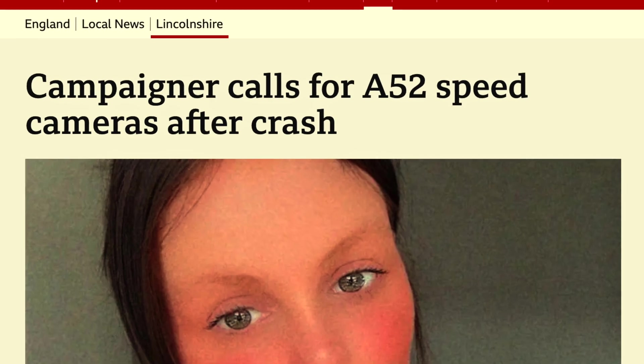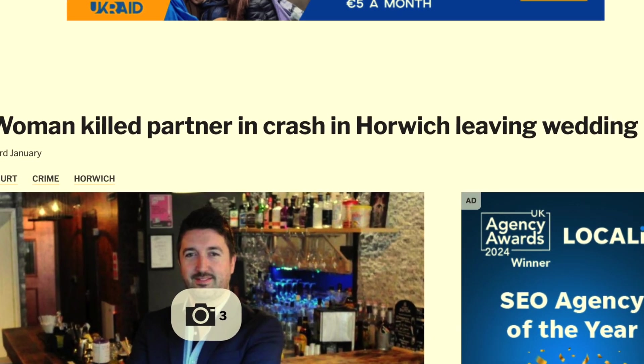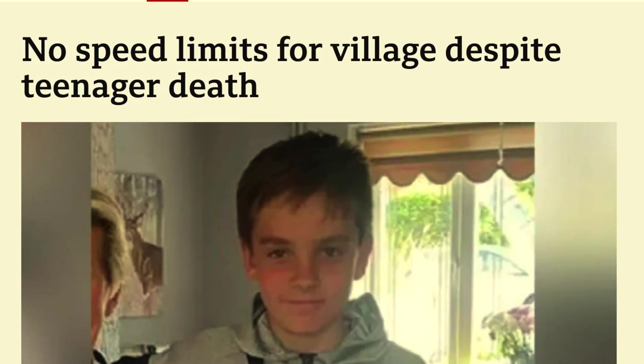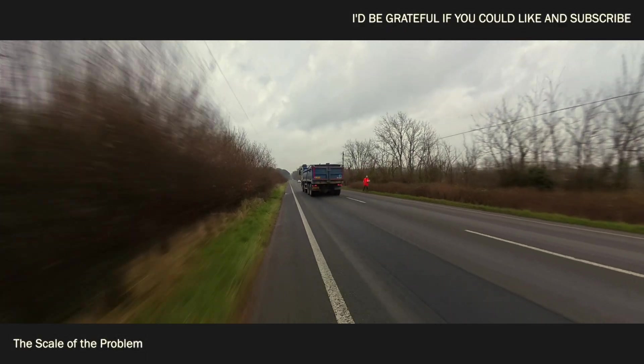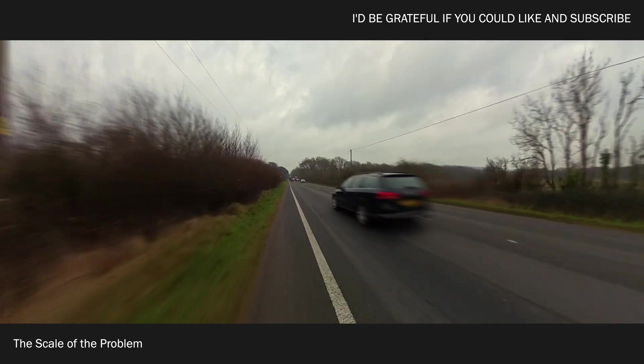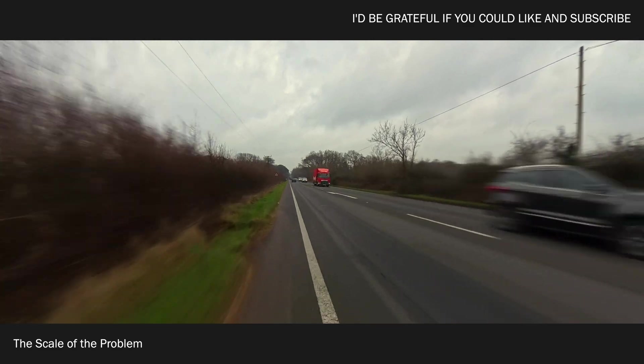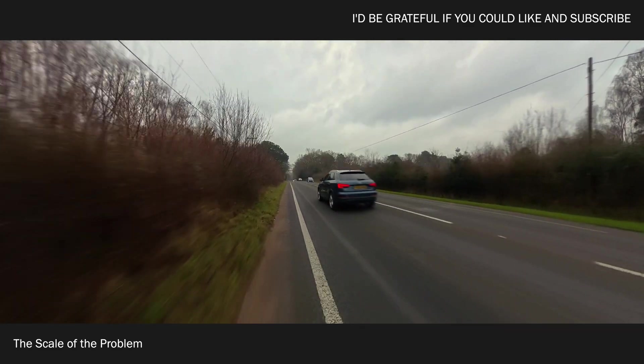High speed is a major factor in traffic collisions and fatalities, and limiting it could save countless lives. Road traffic accidents rank among the leading causes of death worldwide. According to the World Health Organization, tens of thousands of people die every year due to collisions. Factors like driver distraction, poor road conditions and mechanical failures do play roles, but speed constantly tops the list.